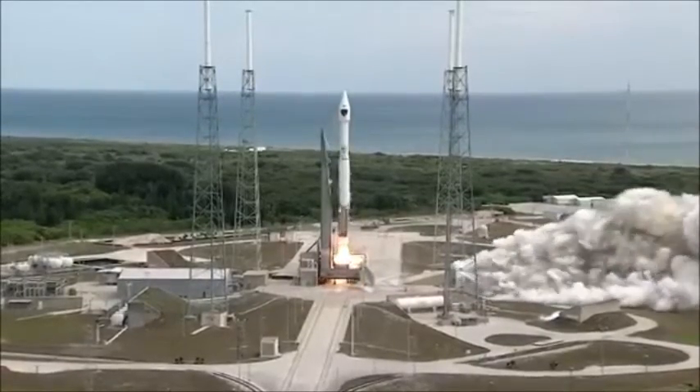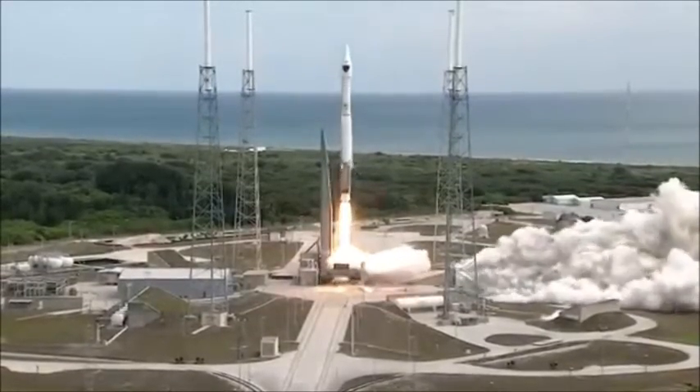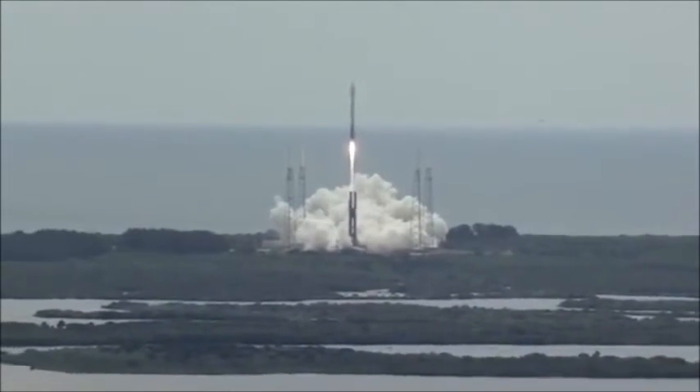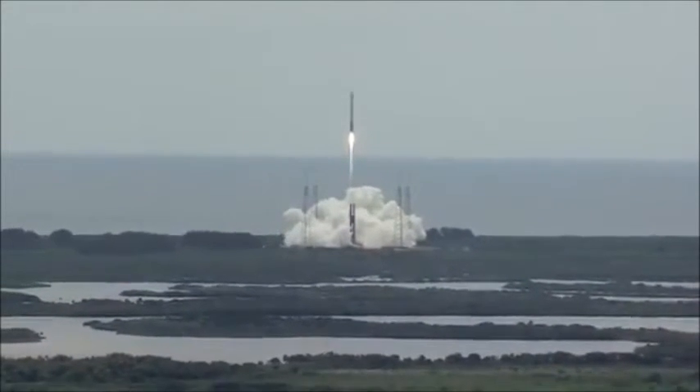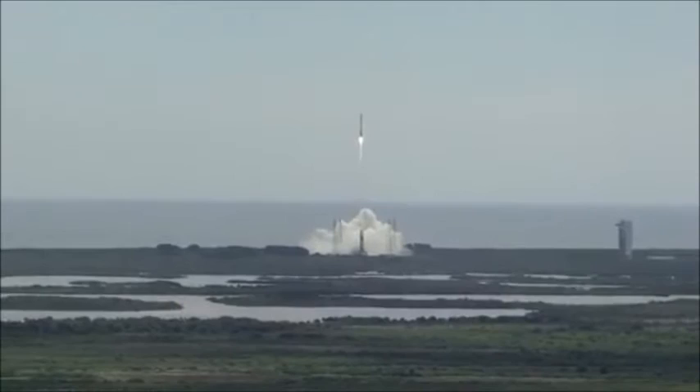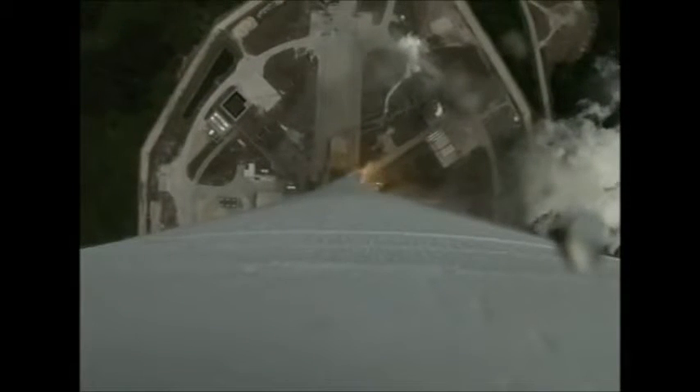And we have liftoff — liftoff of the United Launch Alliance Atlas V rocket carrying the 10th GPS-2F satellite for the United States Air Force. The global positioning system provides worldwide positioning, navigation, and timing services for military and civilian users.